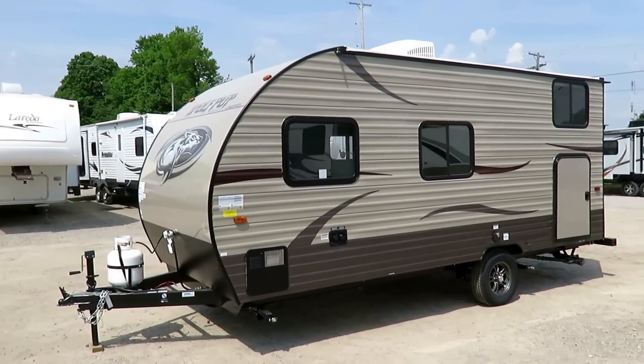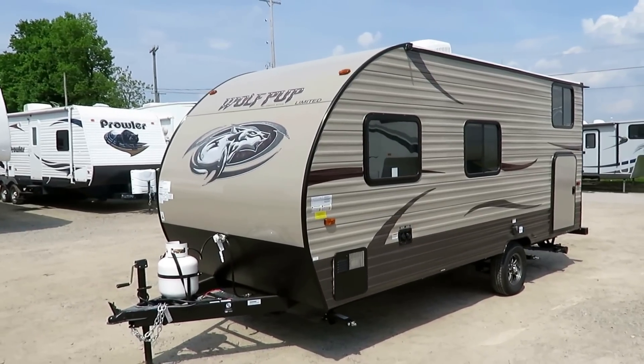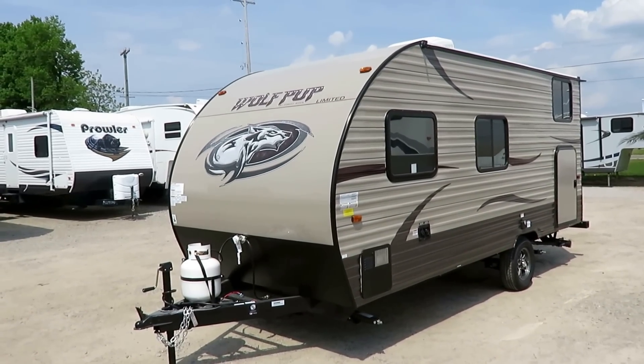So why look at the Wolf Pup? Why not a little JFlight SLX, a Clipper, or a Sportsman Classic? Those are other campers in this same category. What's so special about this one? A lot, is the short answer. There are things on this that no other camper does.